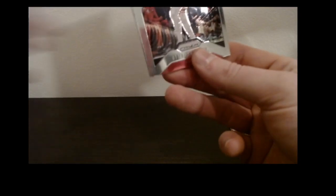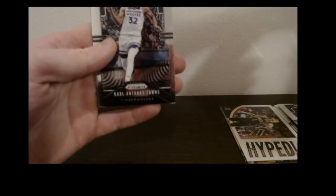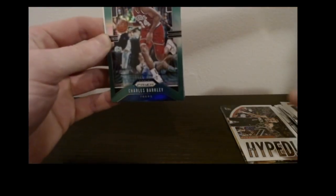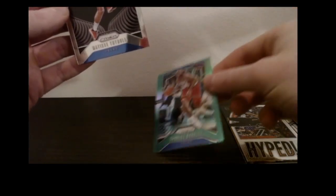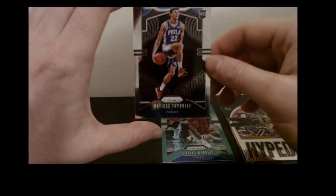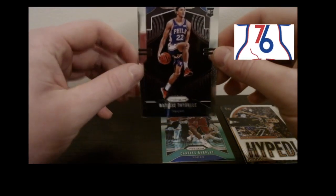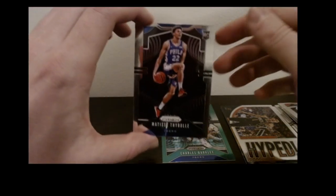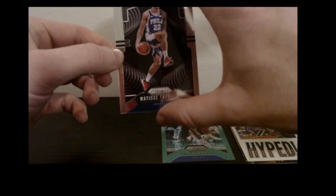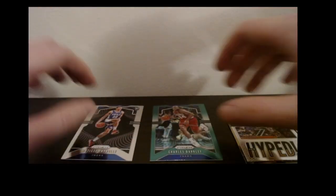You get a bunch of rookies typically — usually get a couple greens, couple reds. Got Otto Porter base, a green Charles Barkley — not bad — and a Matisse Thybulle rookie. This kid's a great defender. I'm a Sixers fan, I live right outside Philly. He looks good — the Sixers' record when he starts is like incredible. Hoping he continues to develop. This is just the base rookie, but our first rookie nonetheless. A little Sixers pack.